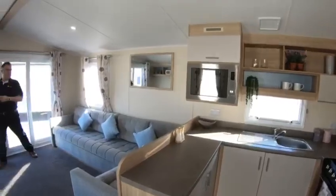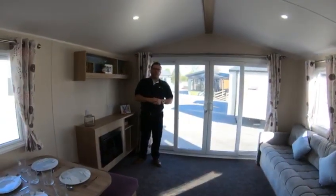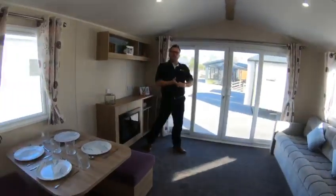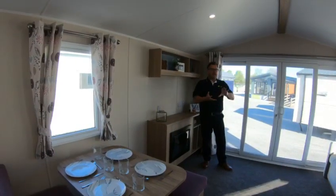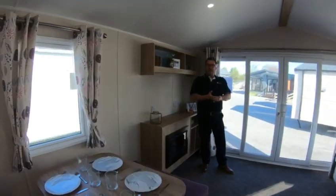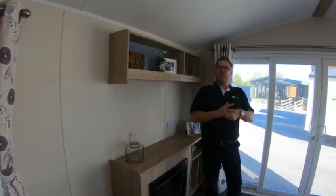Welcome folks to our Willoughby-Lynwood model — a very popular model for the growing family. It comes in a range of models: a 28x12 2-bed, a 32x12 2-bed, a 35x12 2-bed, a 35x12 3-bed, a 38x12 3-bed, and also a 38x12 4-bed.